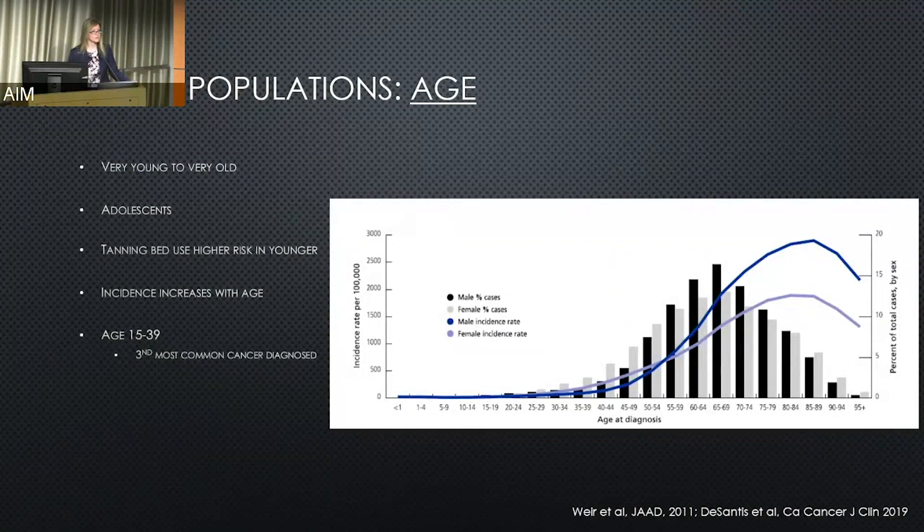Among people age 15 to 39 in the United States, melanoma is the third most common cancer diagnosed. In people greater than 85 years old in the United States, it is number five in incidence for men and number eight for women — and again, this is important to be aware of as people continue on.